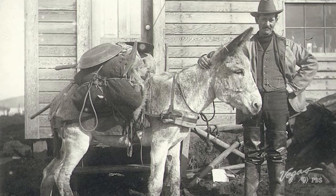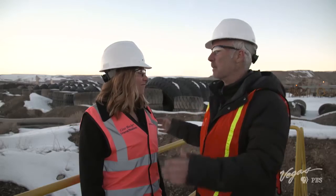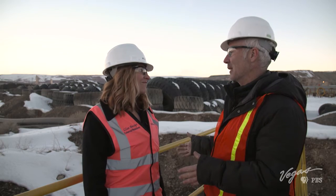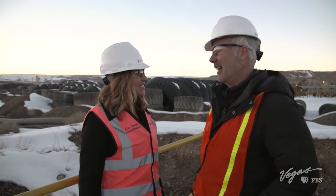Mining in Nevada has certainly come a long way from a lone miner with a donkey and a pickaxe. This has been something I've always wanted to do, and you've lightened my bucket list, so thank you so much for having me out here today. Yes, thank you — this is great. Let's find out what else is up the road on Outdoor Nevada.